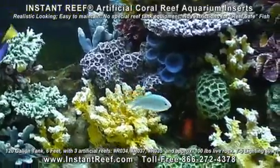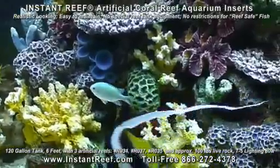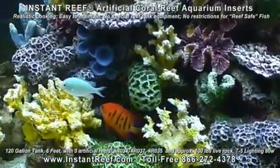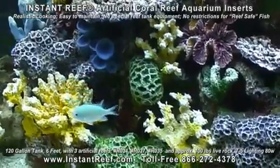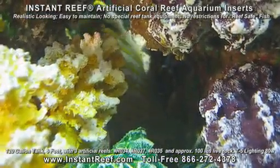Instant Reef artificial coral reef inserts provide many caves, swim-through holes and hiding places. Fish can easily build their territories, making them feel safe. Some of the most delicate fish, like the regal angel fish, enjoys its new home.